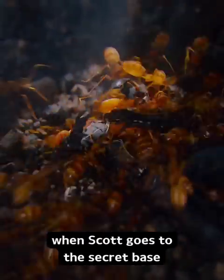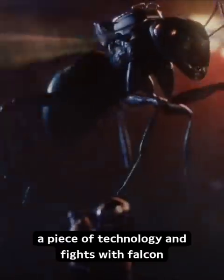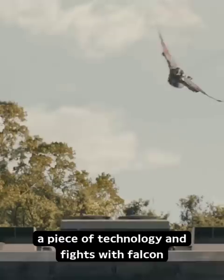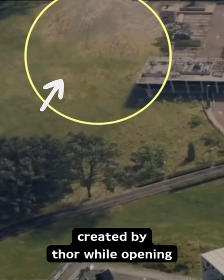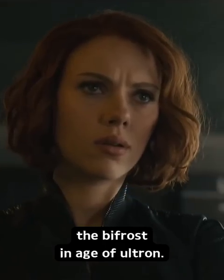In Ant-Man, when Scott goes to the secret base of Avengers to take a piece of technology and fights with Falcon, if we see it in slow motion then we can see that when Falcon opens his wings, it creates an airwave which throws Ant-Man very far. We can also see here the burn mark which was created by Thor while opening the Bifrost in Age of Ultron.